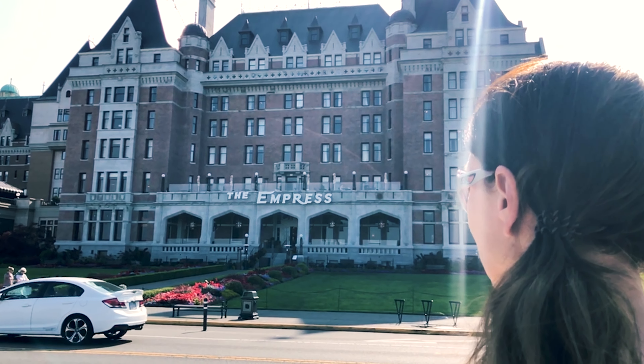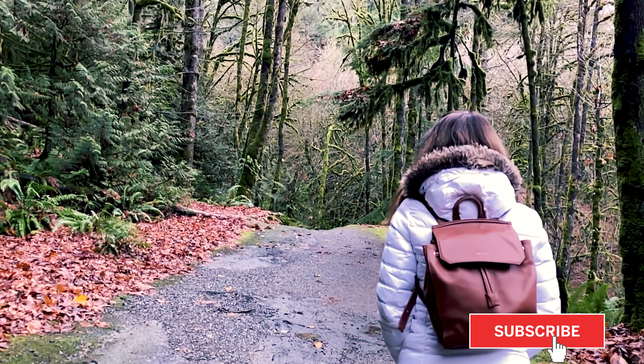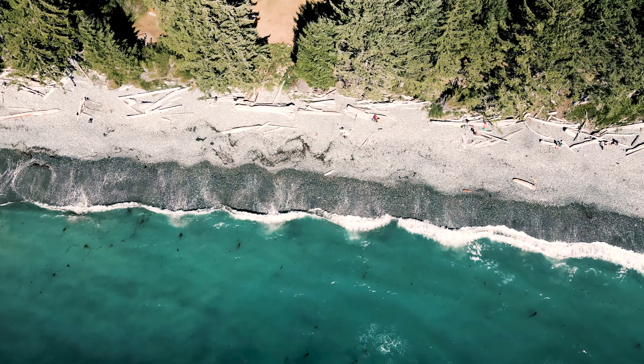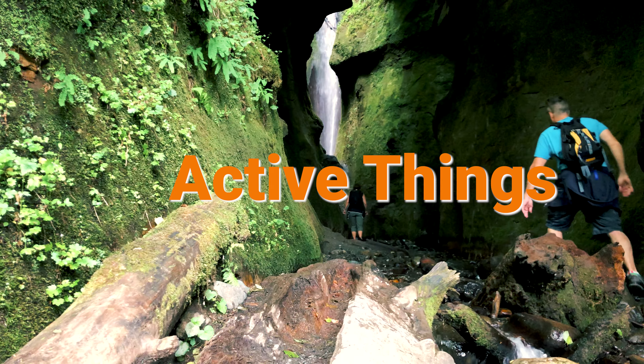So you're thinking about going to Victoria BC, but when you travel you want to be active. You'll be glad to know that there's a ton of activities like hiking, biking, boating and much more all within the city or a short drive away. Welcome to our 9 active things to do when visiting Victoria BC, Canada.